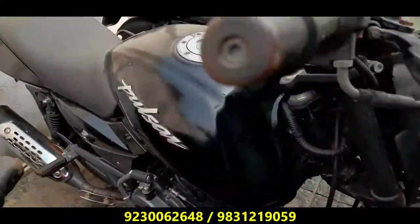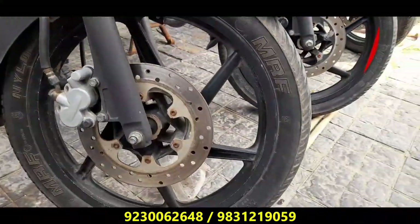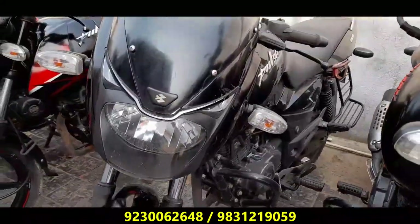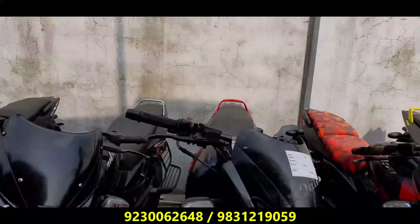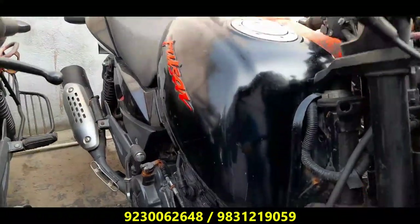Next, it is Pulsar 150 Neon model, which is in very good condition. It has a black color, for the year 2019, and it comes from 49,000. The price is already fixed. This is a Pulsar 150 Neon model — a unique bike. We have seen this price at 48,000.